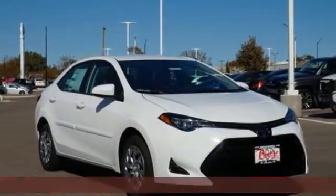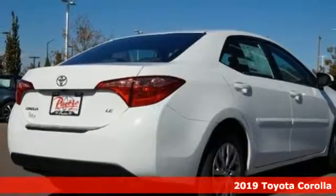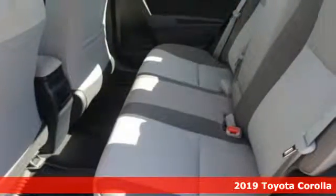Here's a new 2019 Toyota Corolla. Get an all-access pass to life in a car that doesn't just get you there, it gets you.